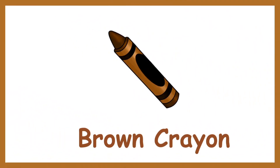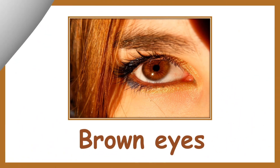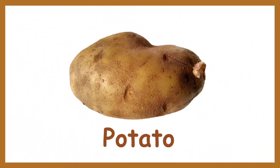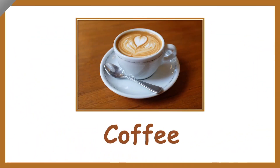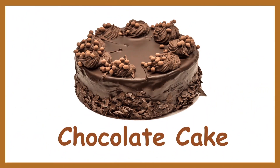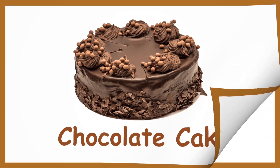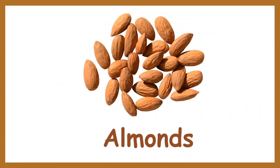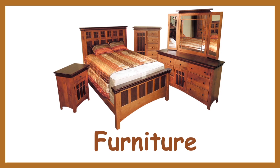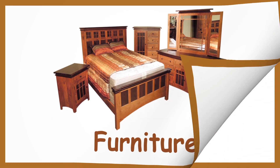Brown shoes. Brown colour crayon. Brown ice. Potato. Lion. Coffee. Chocolate cake. Brown paint. Elements. Furniture.